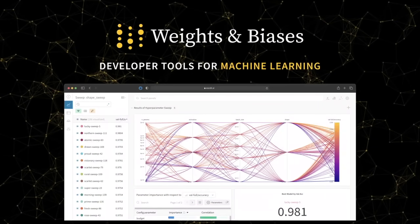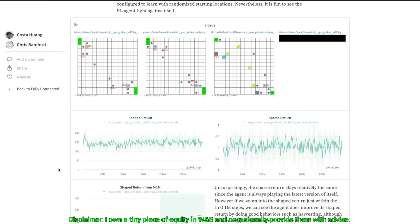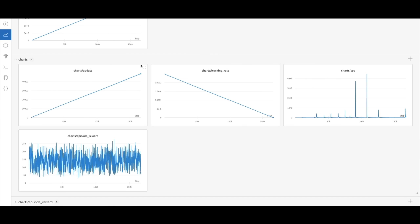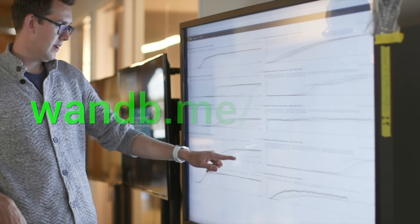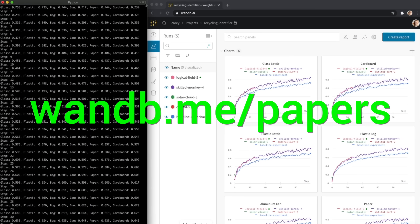Experiment tracking, model evaluation, and production monitoring for your deep learning projects and LLM apps — this is what Weights and Biases does, and it is the best! Everyone is using it! Try it out now at wnb.me/papers or click the link in the description below!